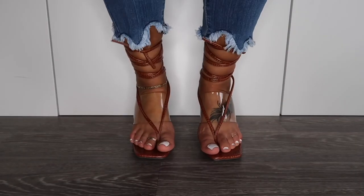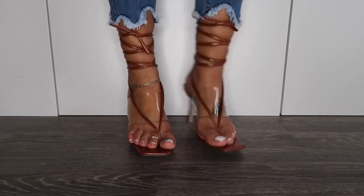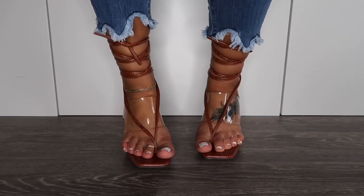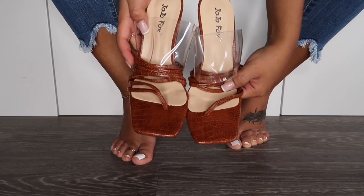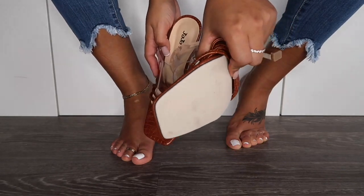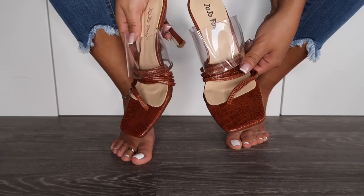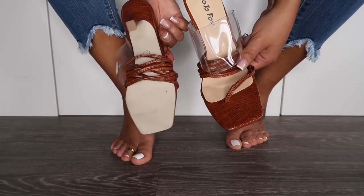I hope you guys follow me on Instagram so you can see all the looks of me styling these shoes. If you have any additional questions about any of the shoes, leave them in the comments below — I always try to answer back. I'll make sure to leave all the links in the description box so you can check them out, as well as a direct link to their store since they sell other heels beyond what I reviewed today. Make sure you rate, comment, and subscribe, and let me know which one was your favorite!